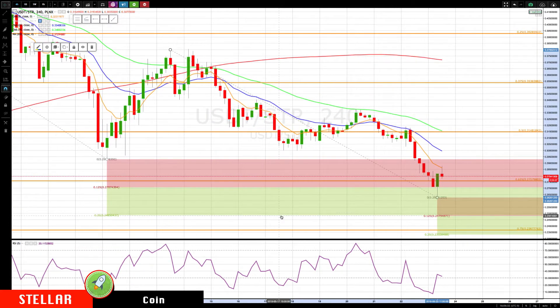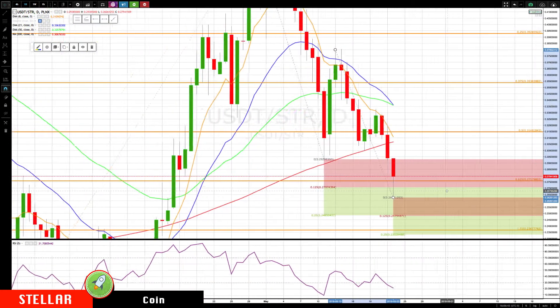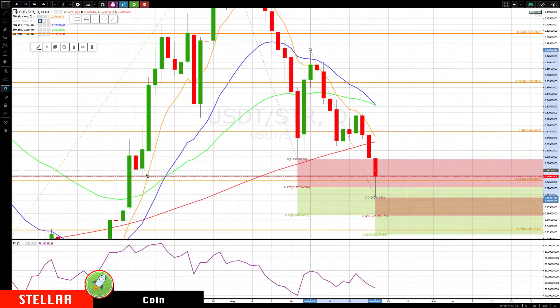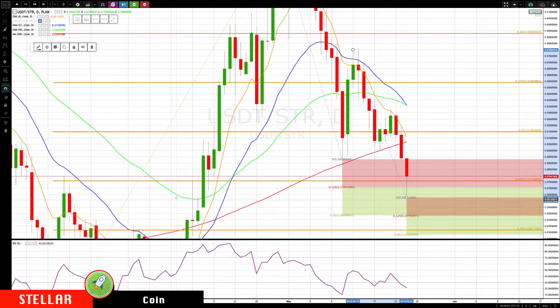If you look here now, we have another cluster of 0.247 to 0.248. We'll be watching for that. And then below that we have 0.233 to 0.236. At any point, if we hit these levels, we could get a bottoming pattern and then we'll be watching for a reversal trade. Just nothing yet. Let's check on the daily chart for Stellar.